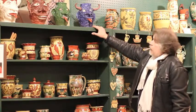These are the face jugs, or ugly jugs. They're more of a southern piece, but I seem to sell a lot of them.